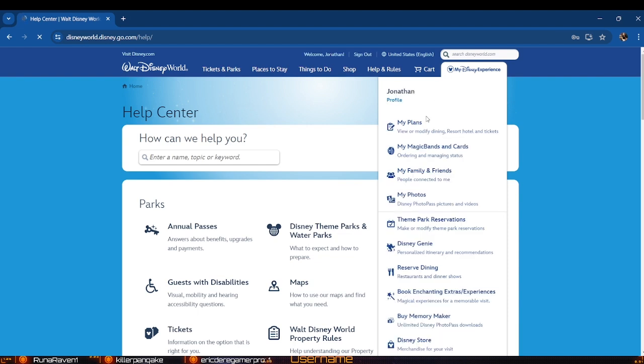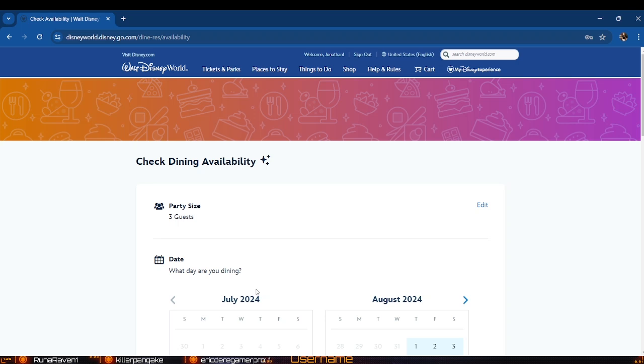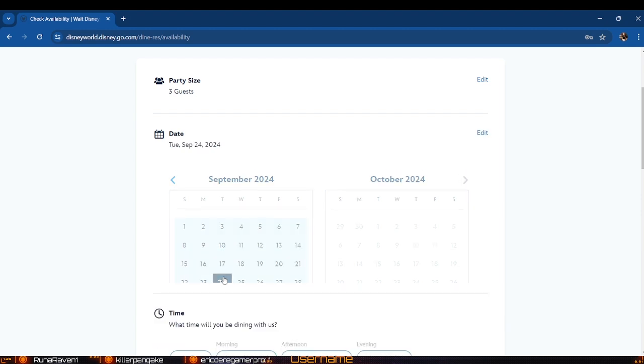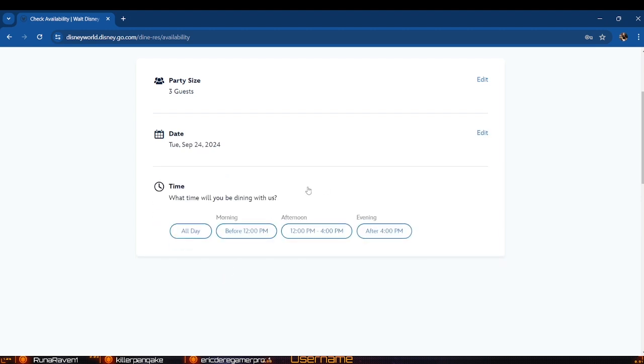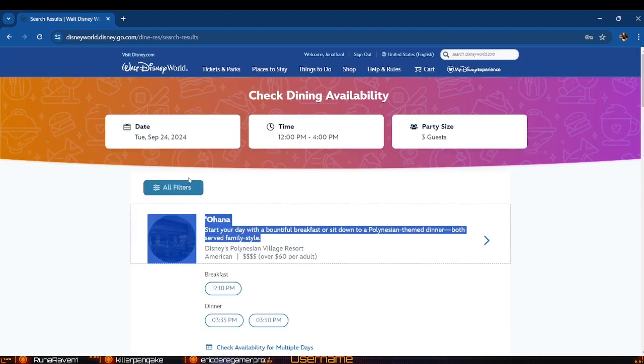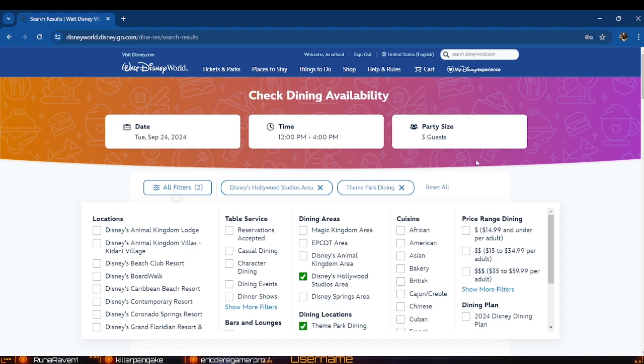One of the first ones we're going to look at is Woody's Roundup Rodeo BBQ. It's been around for a couple of years now but we haven't eaten here yet. We're going to select our date and check availability. This is the restaurant in the Toy Story area at Hollywood Studios — it's a barbecue restaurant, and they'll occasionally call out that Andy's coming and everybody in the restaurant has to freeze, which is pretty fun. We're excited about trying to get in here.